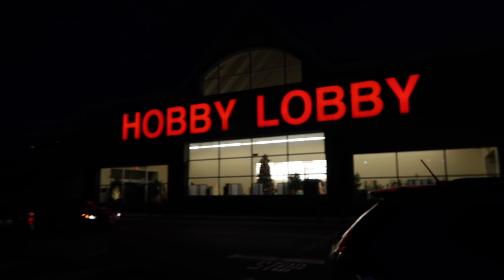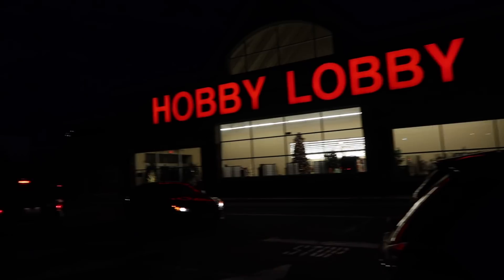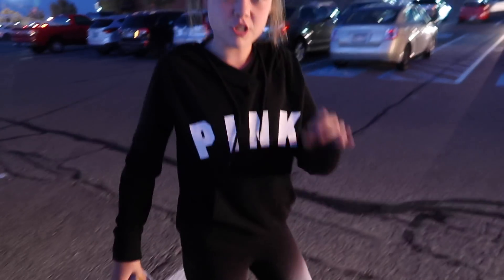Hey guys, so we are at Hobby Lobby. We're going to go in here and see if we can find any new slime or squishies. And we're going to do the OOTD of the day. Well, outfit of the day. OOTD. Yeah.